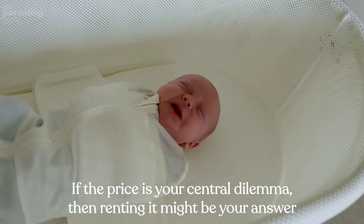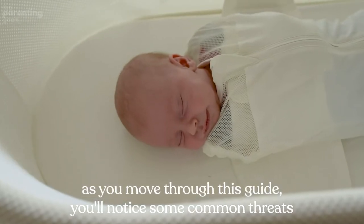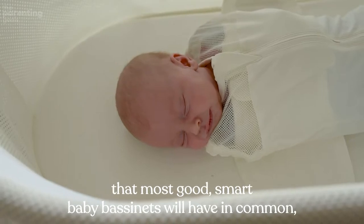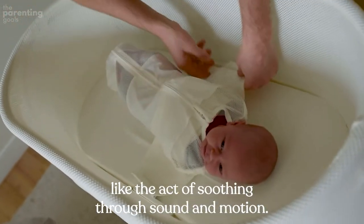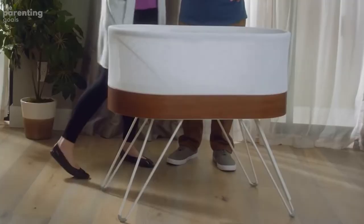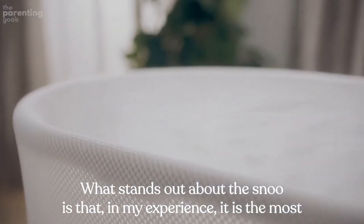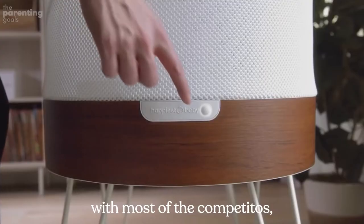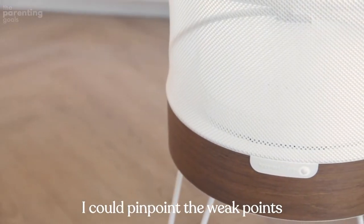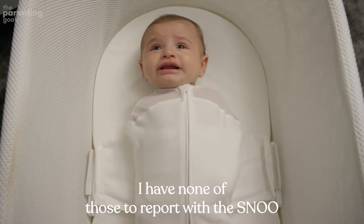If price is your central dilemma, then renting it might be your answer. As you move through this guide, you'll notice some common threads that most good smart baby bassinets share, like active soothing through sound and motion. What stands out about the SNOO is that it is the most well-rounded smart bassinet out there because it does everything well. With most competitors, I could pinpoint weak points — I have none of those to report with the SNOO.